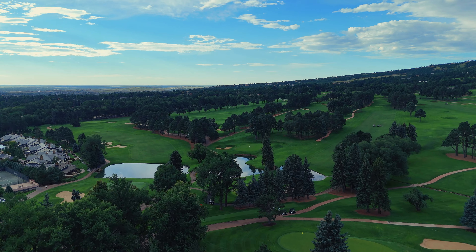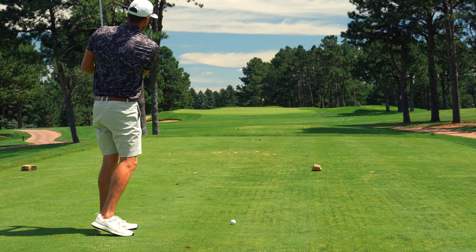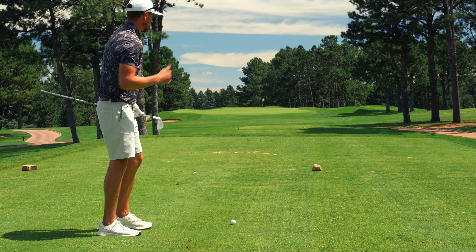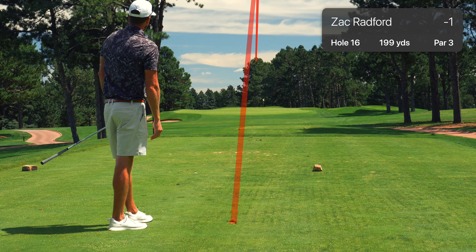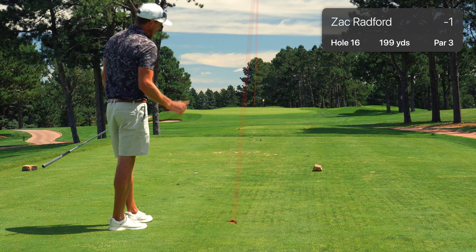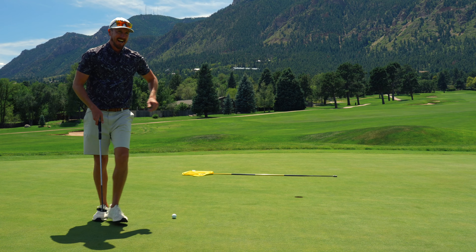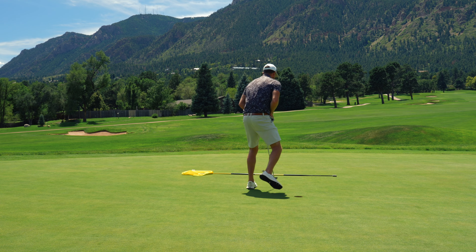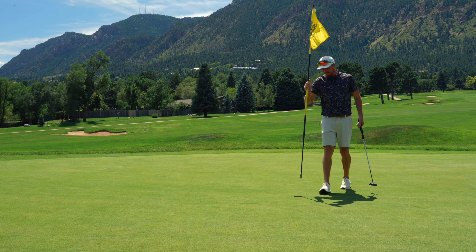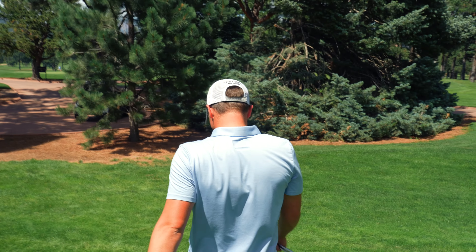Par three, 16 — 99 from here. Got a seven iron, it's into the breeze. Andrew behind the camera said if I make birdie, he's doing 50 push-ups — so let's make him do some push-ups. We have a very good chance of making him do some push-ups right there. Come on, let's make him do these push-ups. You're doing push-ups! Let's go! We've got a pin slammer — gets us to two under. We've got a chance to shoot in the 60s today. Stay tuned. Let's go.